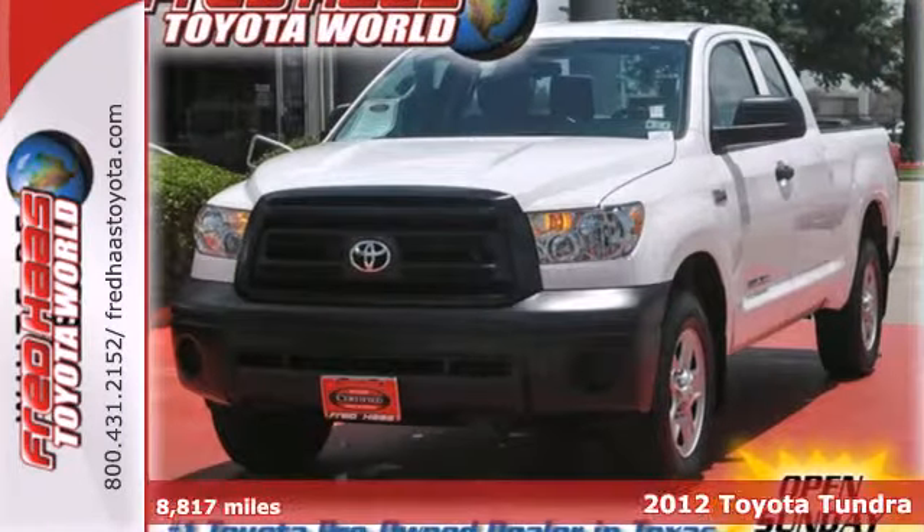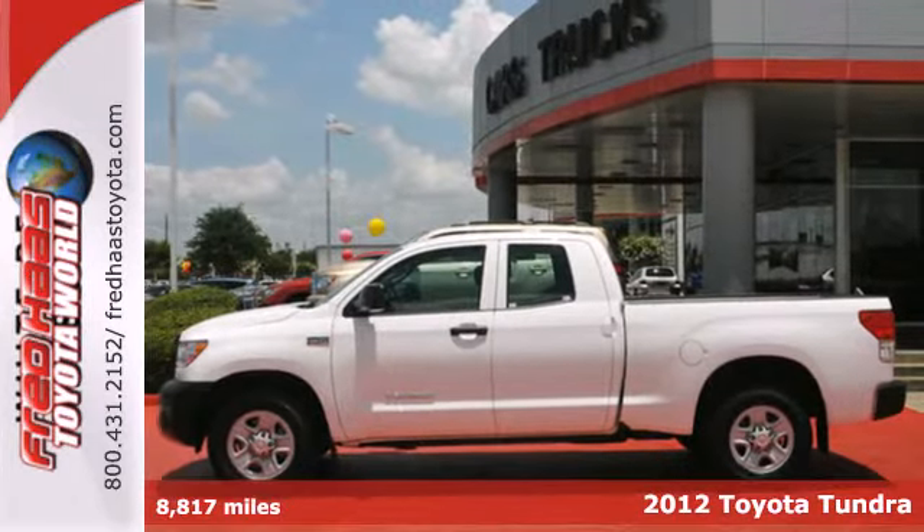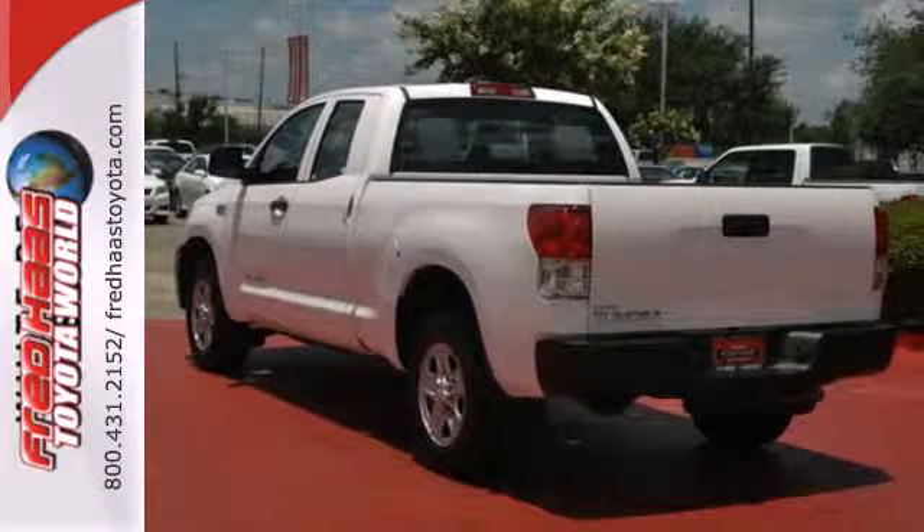Here's a 2012 Toyota Tundra. Rely on the right pickup to get the job done. This durable Tundra comes with heated mirrors and a tilt and telescoping steering wheel.